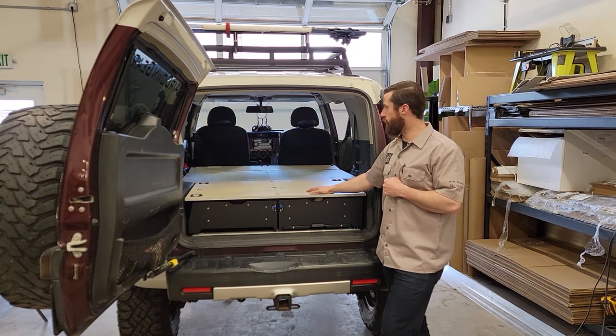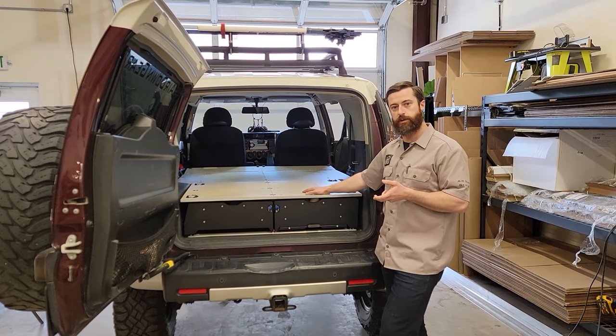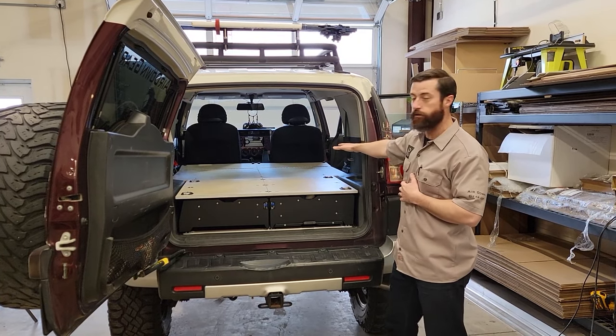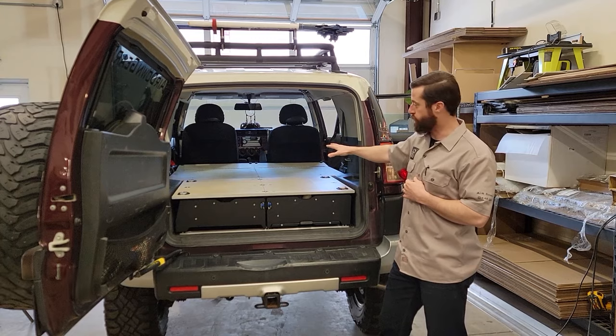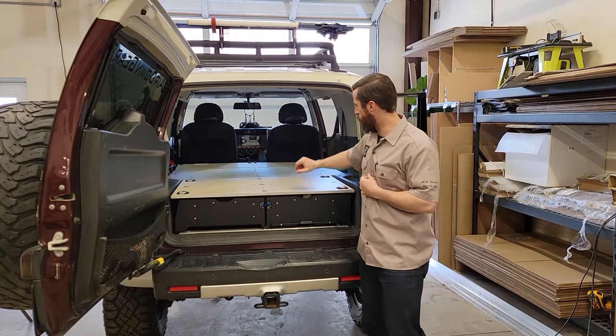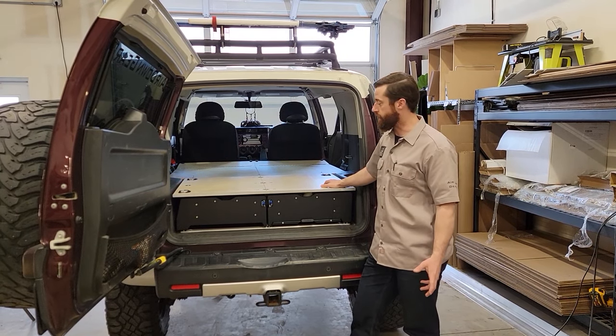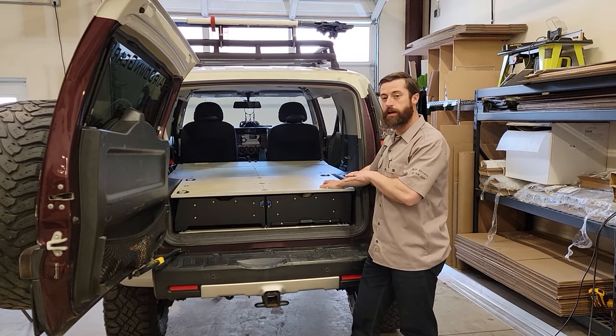Based on feedback from a lot of our customers, we have created a system that deletes the second row seats and has a framework to support the sleeper. We've created this six-foot sleeping area. You can see it's nice and wide, with plenty of room for a standard sleeping pad. Great setup here.